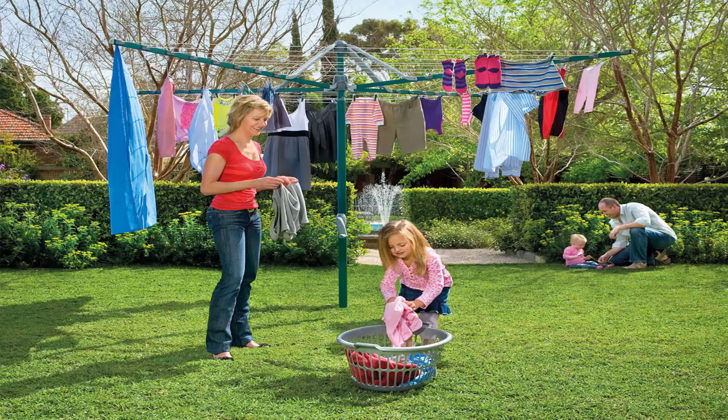Folding rotary clotheslines are the most popular style of rotary clothesline available today. These generally are replacing the more traditional fixed rotary clotheslines like the old Hills Hoist ones with galvanized wire. These units are foldable and can be stored away in case you're having a party or a game of cricket or soccer or something like that.